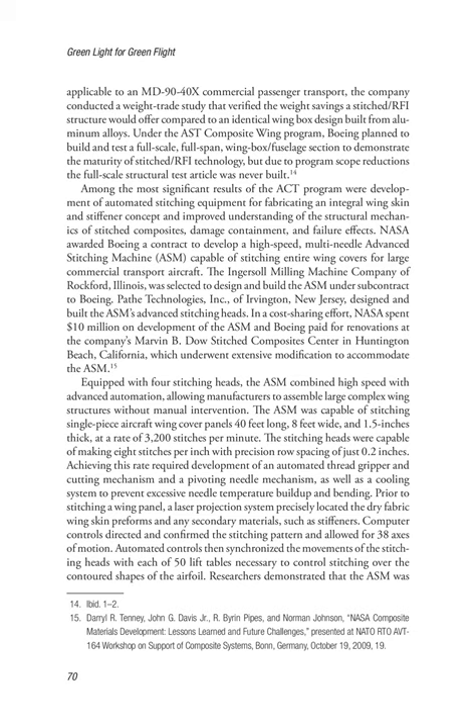Among the most significant results of the ACT program were development of automated stitching equipment for fabricating an integral wing skin and stiffener concept, and improved understanding of the structural mechanics of stitched composites, damage containment, and failure effects. NASA awarded Boeing a contract to develop a high-speed, multi-needle Advanced Stitching Machine (ASM) capable of stitching entire wing covers for large commercial transport aircraft. The Ingersoll Milling Machine Company of Rockford, Illinois, was selected to design and build the ASM under subcontract to Boeing. Pate Technologies Incorporated, of Irvington, New Jersey, designed and built the ASM's advanced stitching heads.